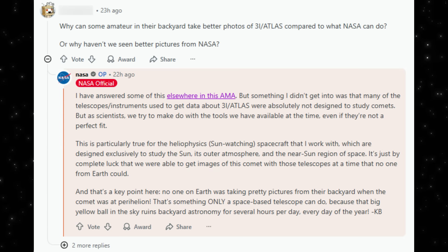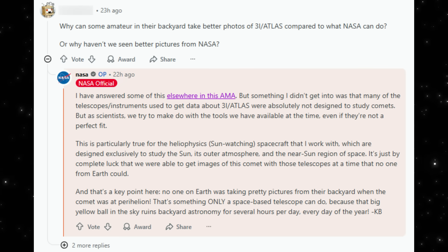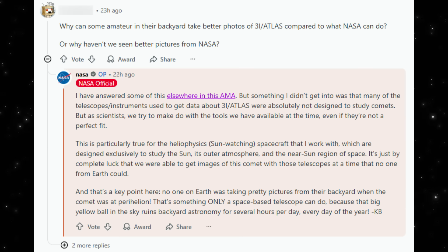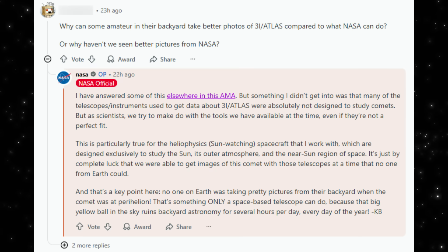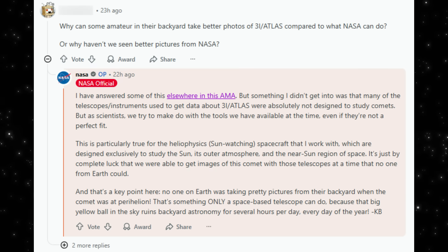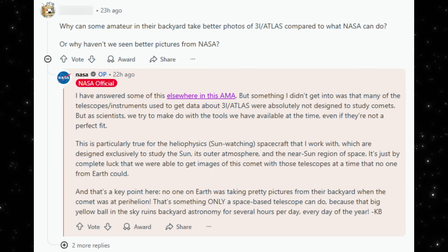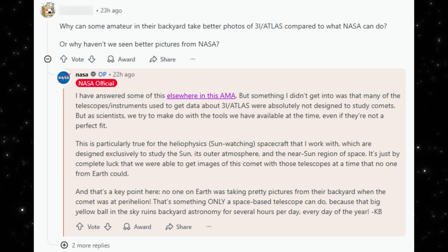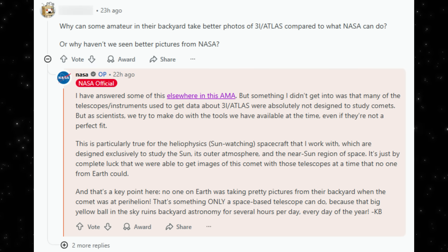That's why NASA's images look different. They're not meant to be pretty. They're meant to catch particles, fields, and emissions in harsh solar conditions. Amateur images, taken later, benefit from dark skies, long integrations, telescopes optimized for visible light, and weeks of careful processing. They're doing different jobs. So this isn't amateurs outperforming NASA. It's two completely different tools, built for different purposes, observing the same object at different times. And once you understand that, the apparent contradiction disappears.